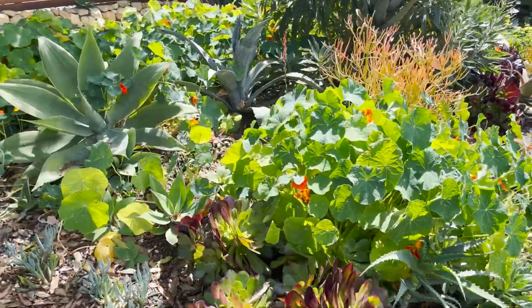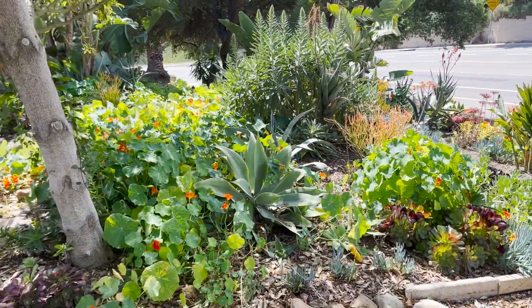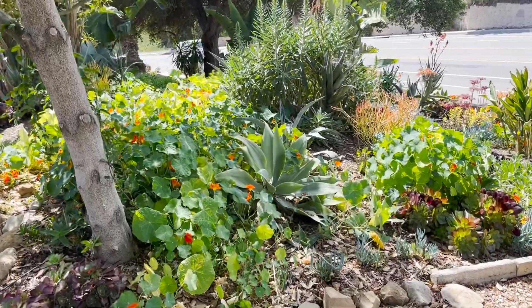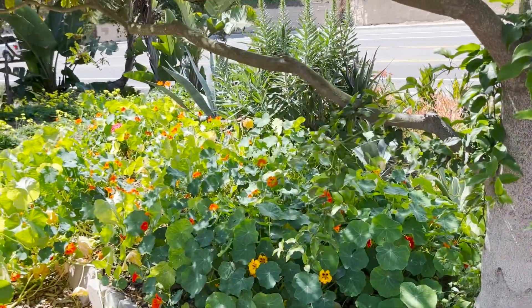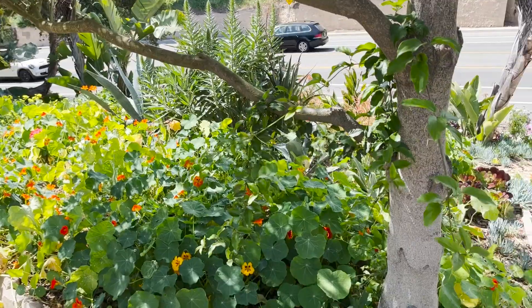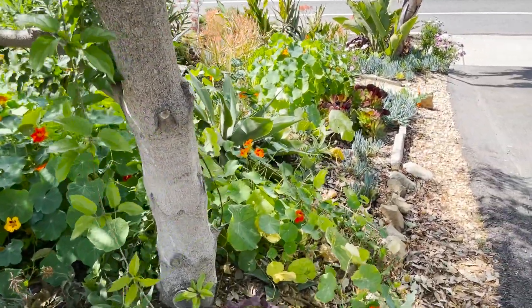The nasturtiums have completely taken over, but in a way I'm okay with that. It's almost like a cover crop — it's leaving the soil a little bit shaded, which is kind of protecting some of these baby plants from the hot waves we do tend to have, even though they may not be getting enough sunlight.